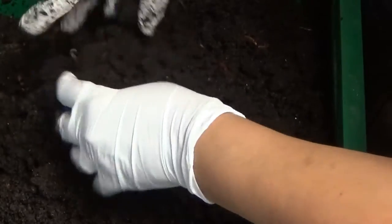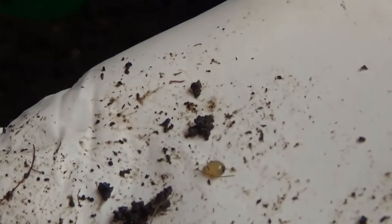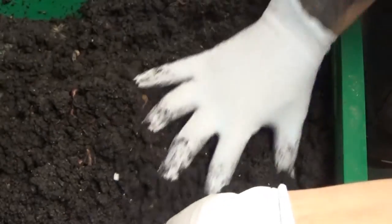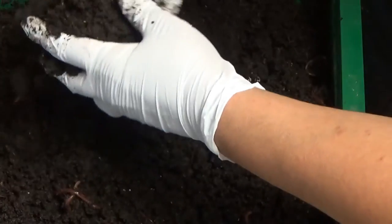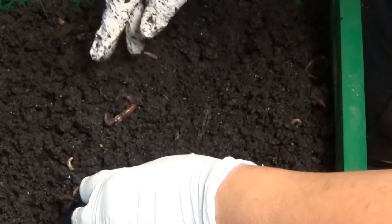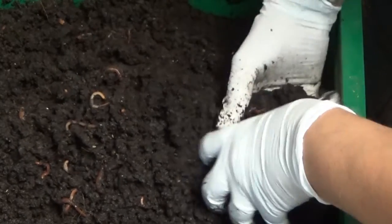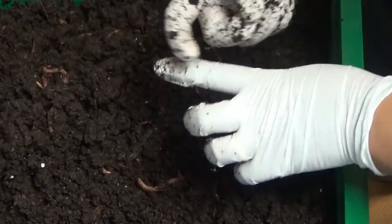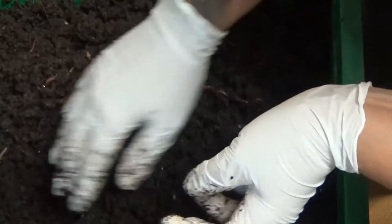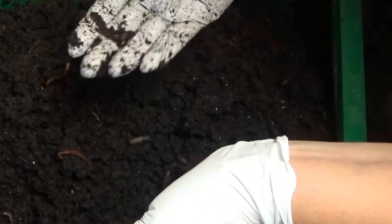I'm seeing a lot of cocoons in here. See that cocoon — see how light in color it is? That was probably laid not too long ago. Sometimes you'll find worms in your worm farm doing the hanky panky. Occasionally I come across them mating and I try not to disturb them because they're creating more worms for me. You'll know they're mating because they'll be intertwined, twisted together — but they're just creating magic. These are some nice healthy worms.